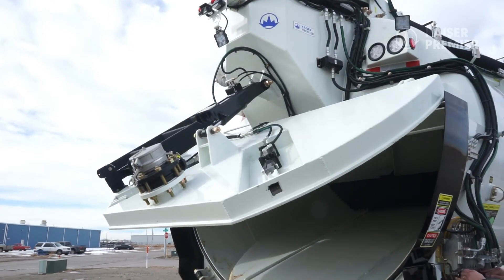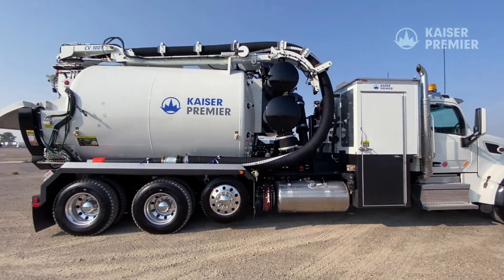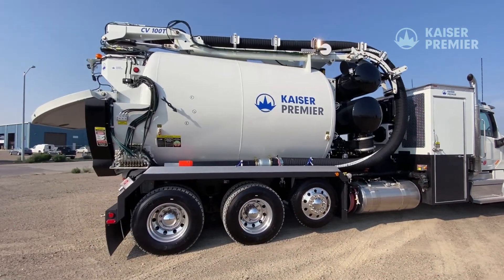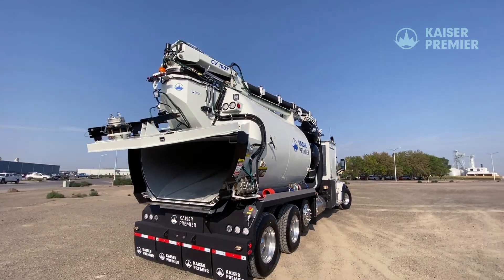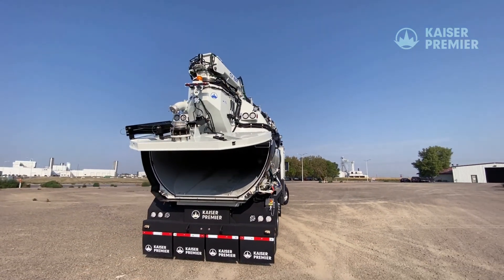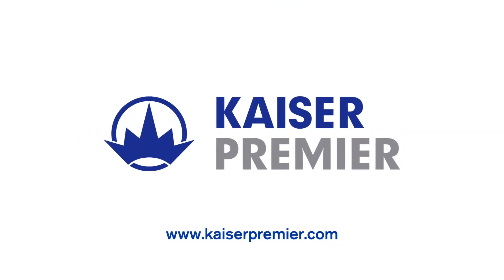Kaiser Premier constantly strives to be a leader in innovation and safety. With this new rear door design and safety enhancements, the CV Series will continue to be a strategic and welcome addition to any Hydrovac fleet. For more information, visit KaiserPremier.com.